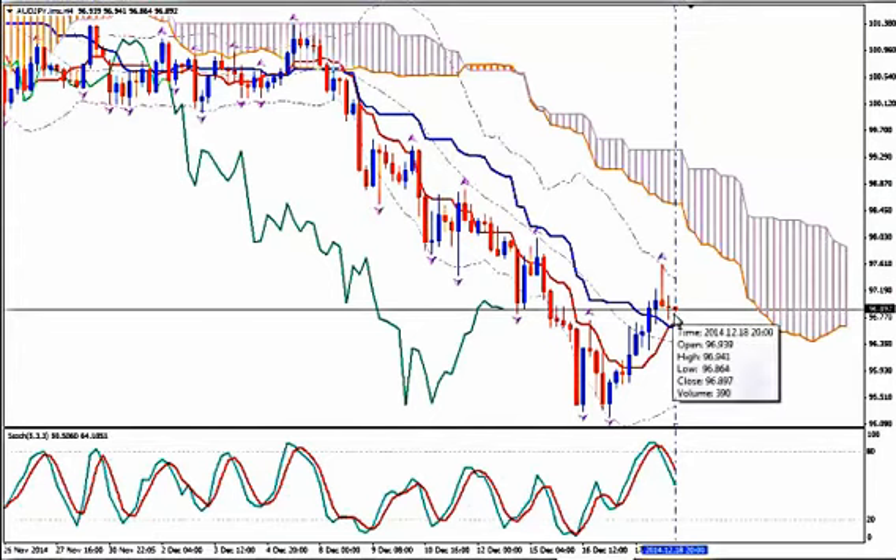Now we have a downward move. Will it be all the way down to the lower Bollinger Band or just to the medium Bollinger Band and then up again? Stochastics show that the pair wants to go down for now.